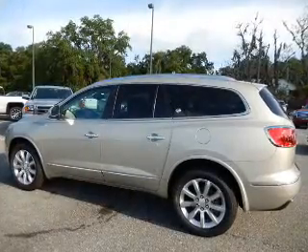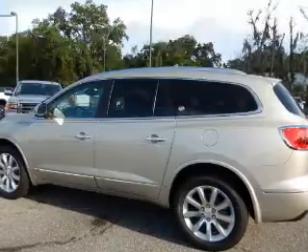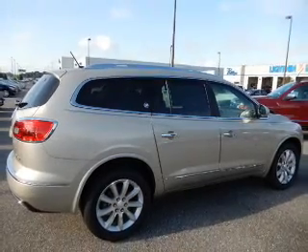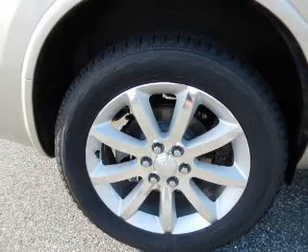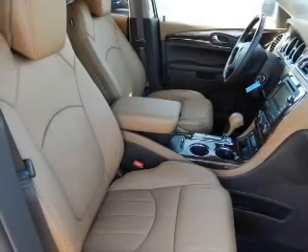And a six-speed automatic transmission. The features include internet connectivity, electric trunk, heated steering wheel, leather seats, heated seats, Bluetooth connectivity, Sirius XM satellite radio, digital audio input, remote start, and steering wheel controls.